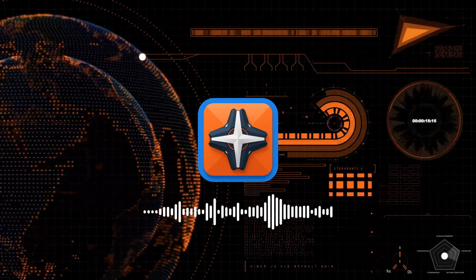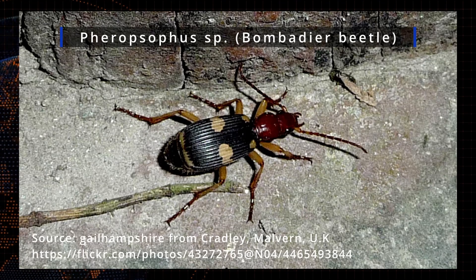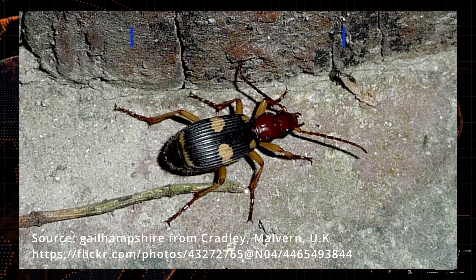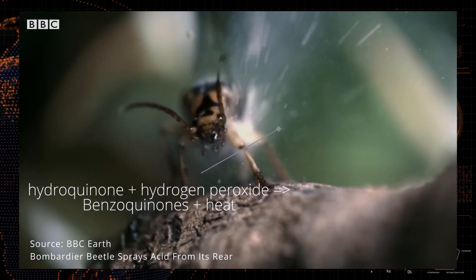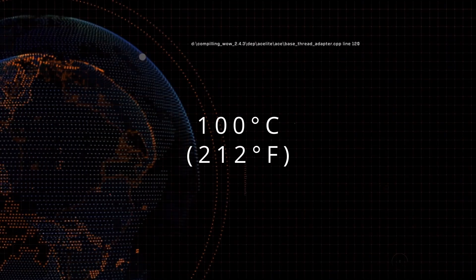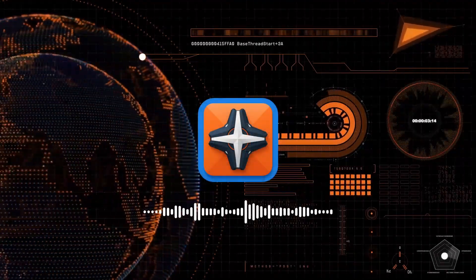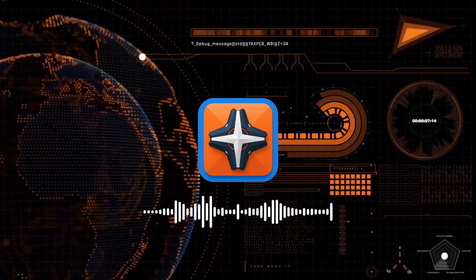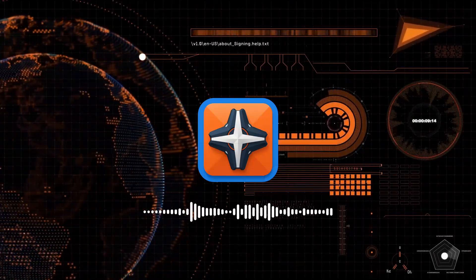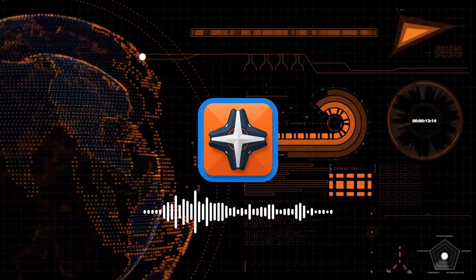Our first candidate for an ignition system is the bombardier beetle. Bombardier beetles have glands that mix hydroquinone and hydrogen peroxide. The reaction produces large amounts of toxic benzoquinones and scalding heat reaching 100 degrees Celsius — the hottest reaction animals can create. Unfortunately, this temperature is still too low to ignite most flammable compounds.